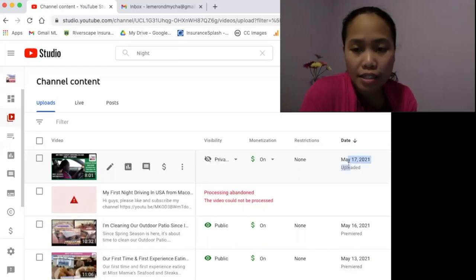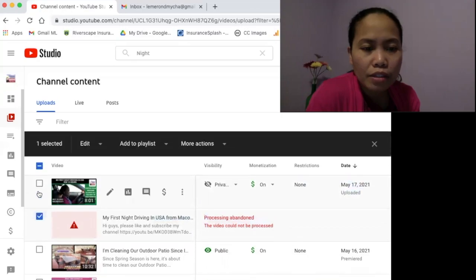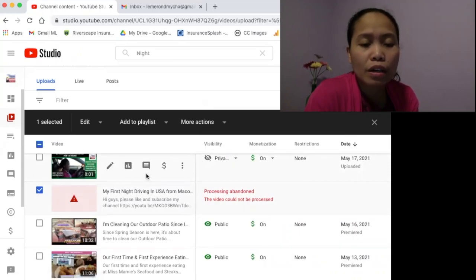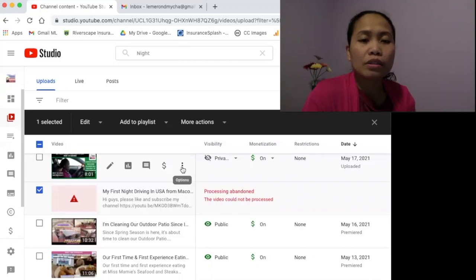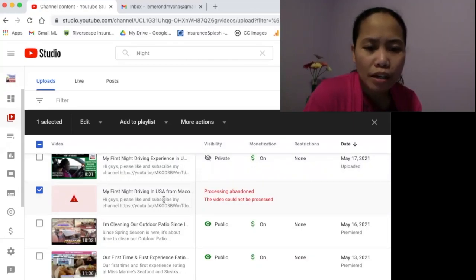I uploaded it last night and the problem is solved — I retrieved the file and it worked. One piece of advice: by reducing the resolution in your video editor — whatever software you use — don't delete the file from your editor until the video is successfully uploaded to YouTube. Otherwise you'll have to start from scratch again.